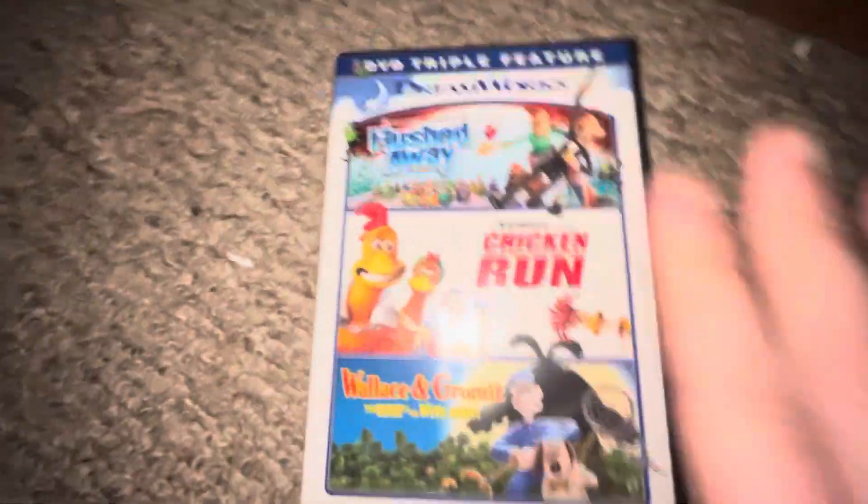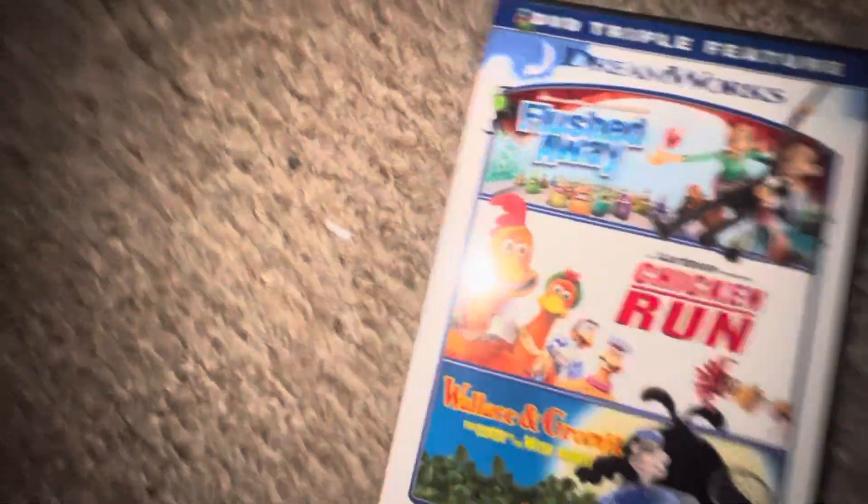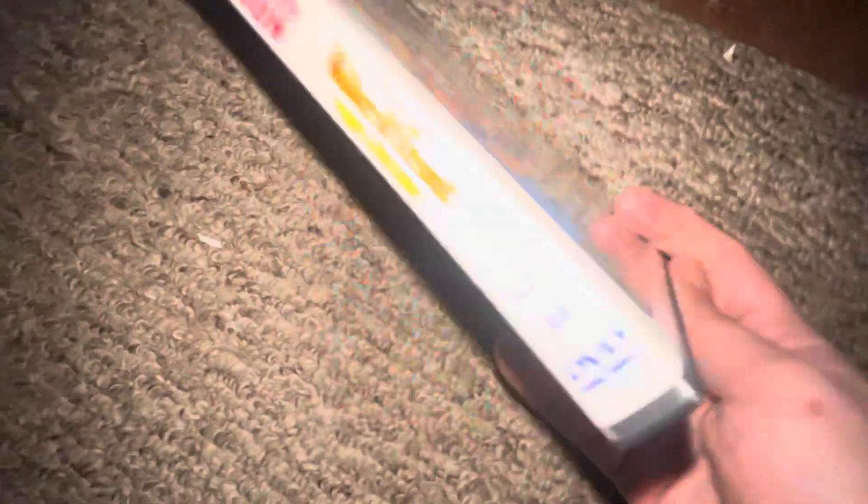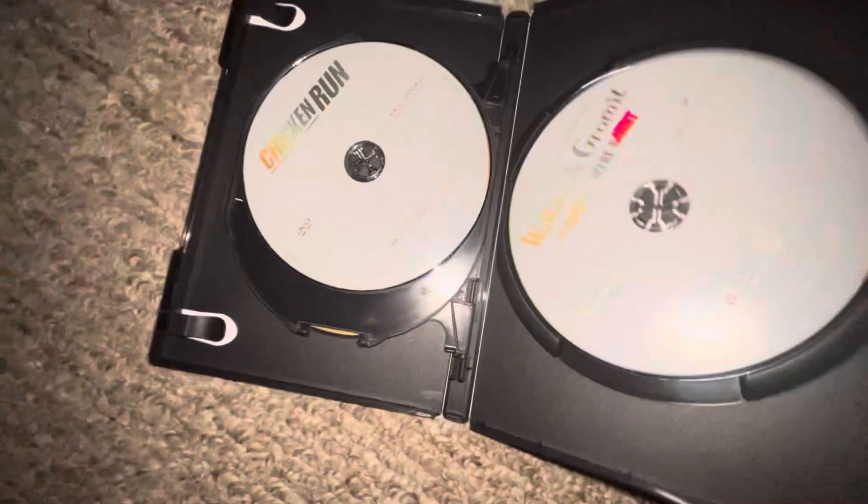Up next I got this three-movies pack — Wreck-It Ralph, Just One Wash, and Rum It — which I also did an unboxing on. Front, spine, back. Here's Wreck-It Ralph, Just One, and Wreck-It Ralph.